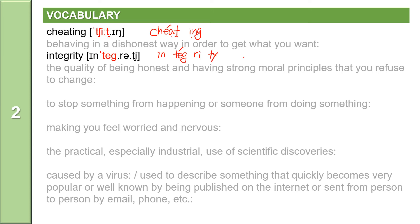The second syllable is 'teg'. T comes between two vowels, so it flaps. Integrity. Integrity means the quality of being honest and having strong moral principles that you refuse to change.